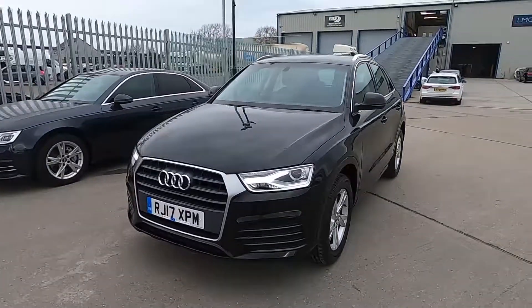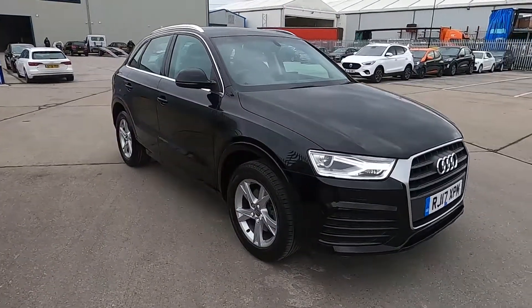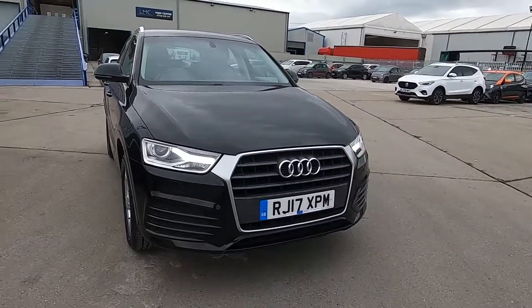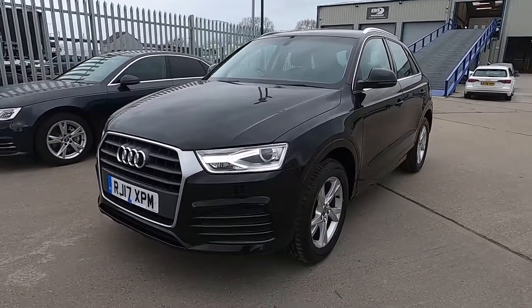Welcome to London Motor Company, my name is Sam and this is our 17 plate Audi Q3 Sport. It's done less than 26,000 miles, and in this video I'm going to show you around the car and later on give it a test drive. This Q3 Sport really is a great choice.